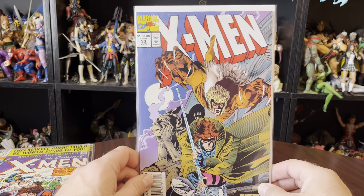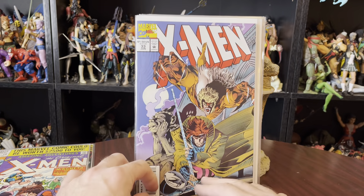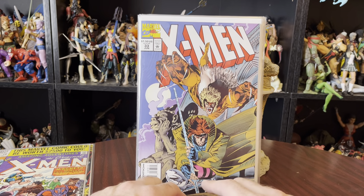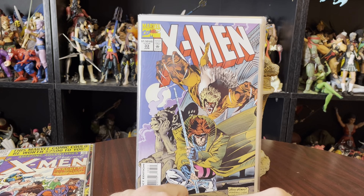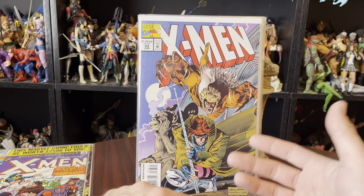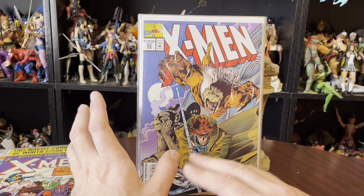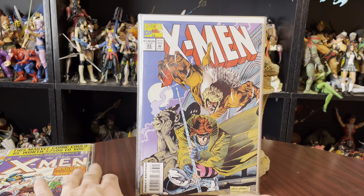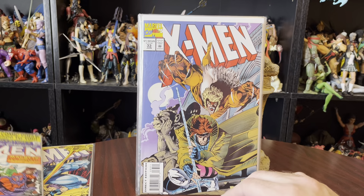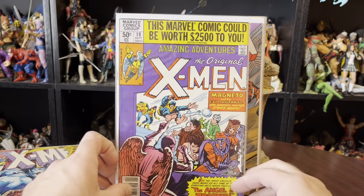X-Men number 33. I already have this. It's a beautiful Andy Kubert cover with Gambit. I'm doing a lot of X-Men videos with just the regular X-Men comics — I'm deep into the Kubert phase. We just got done with the Jim Lee phase and we're moving on to Kubert stuff. I'm not sure which I like better. I think Lee's is probably what I favor more, but Kubert I like a lot. It looks like Lee's but just a little more hurried and rushed. It's very good either way.